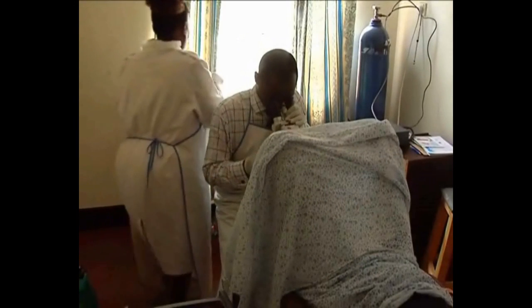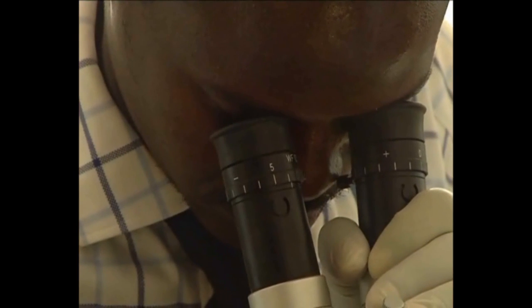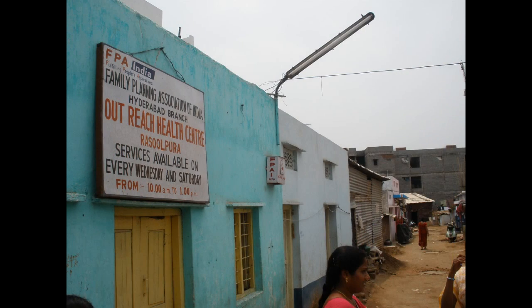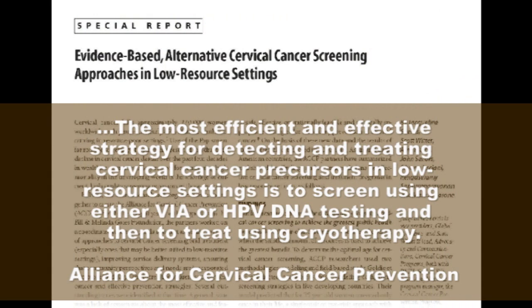When cervical precancer is detected early, treatment is relatively inexpensive and low-tech, and can be provided even in basic health facilities with high cure rates. PATH, along with our partners in the Alliance for Cervical Cancer Prevention, have for years been training providers in the use of new visual methods for cervical cancer screening, such as VIA, that works better than Pap smear.